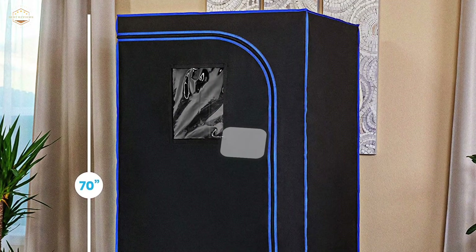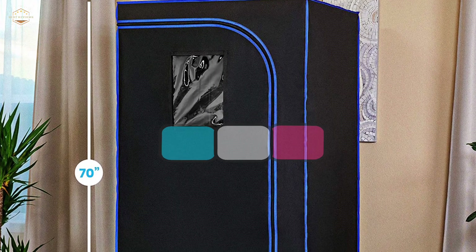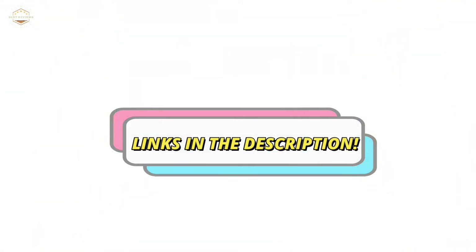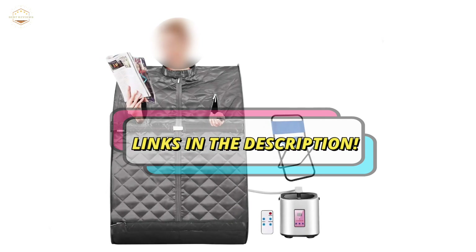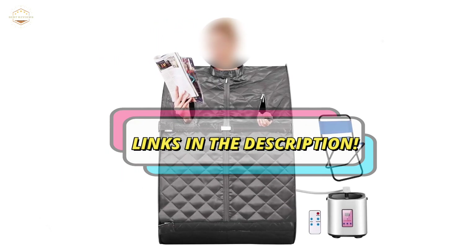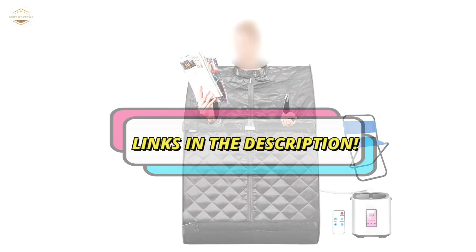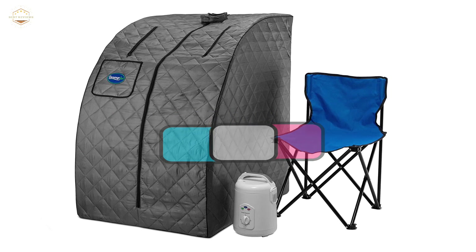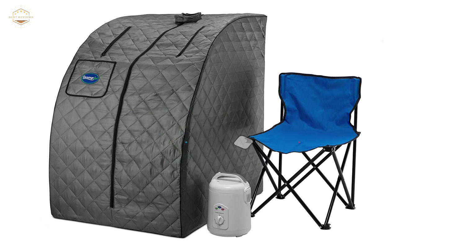Check the description for links to find out the price of the items included in this video. Hope you found this video helpful in finding the best home saunas. If you found this helpful, please give a like. Comment your valuable opinion and tell us which one is perfect for you. Subscribe to our channel to get the latest updates on different product reviews.